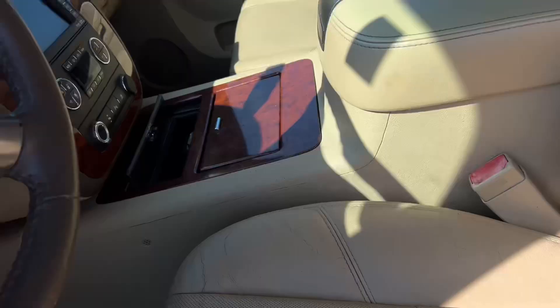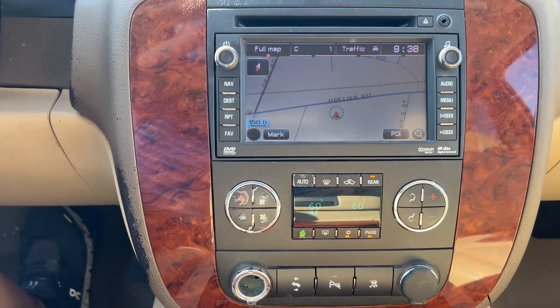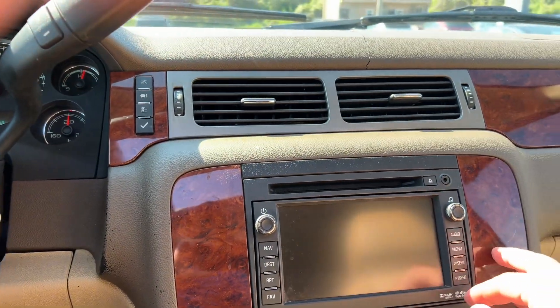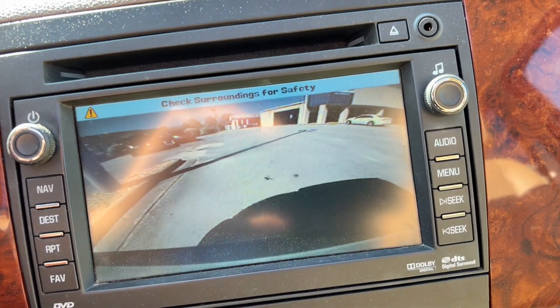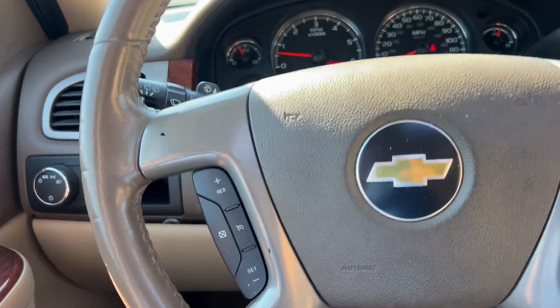Power driver seat with multiple adjustments, navigation system, power adjustable foot pedals, and a free 90-day trial of SiriusXM satellite radio. Watch TV up front, backup camera, and hands-free Bluetooth with steering wheel controls.